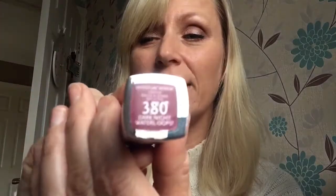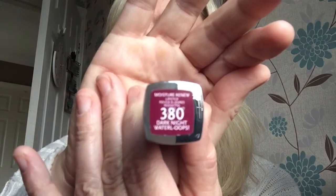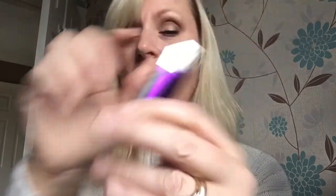Let me swatch the other one first before I take this off. This is shade 380 and it's called Dark Night — bit of a random name. There it is swatched. It looks really dark.